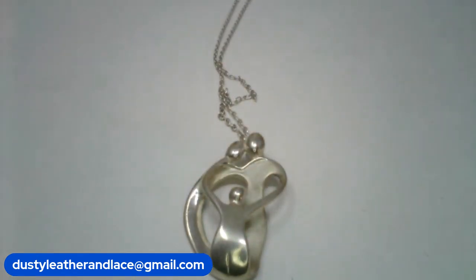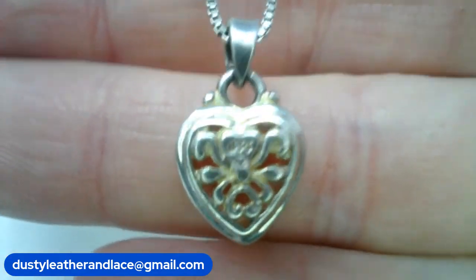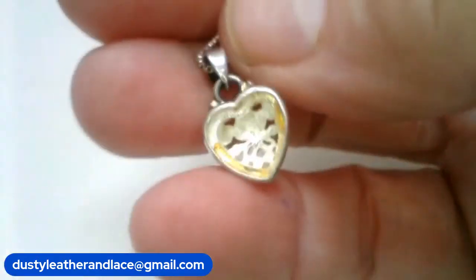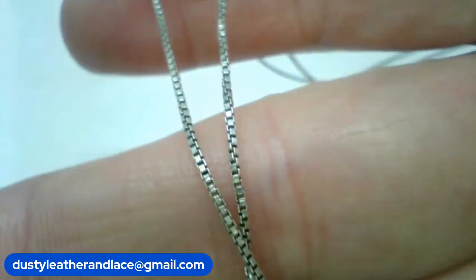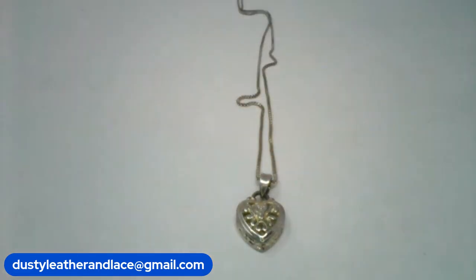Number three is another sterling silver pendant on a sterling silver chain. It's a cute little filigree heart pendant. This one has an 18 inch chain and it is number three, a buy it now of 18 dollars.